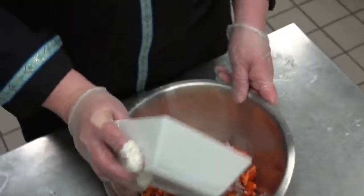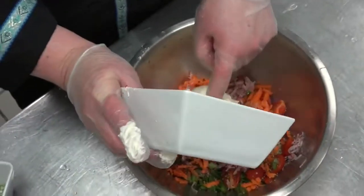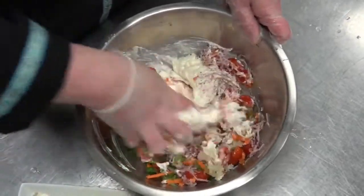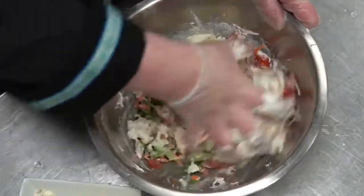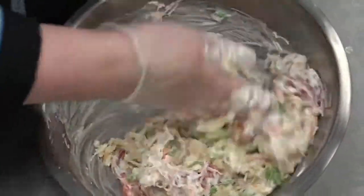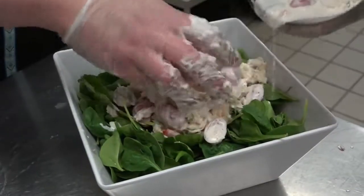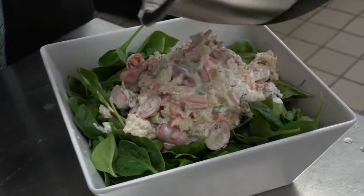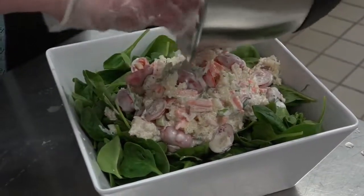I use my hands a lot when I cook — it makes me a little closer to the ingredients. So don't get shy; get your hands in there and get it worked in. The dressing is 100% based on how much you like and how heavy you like. This could be served table side with your family, mixed up, taken out on the boat with you, or packed in your lunch for work.